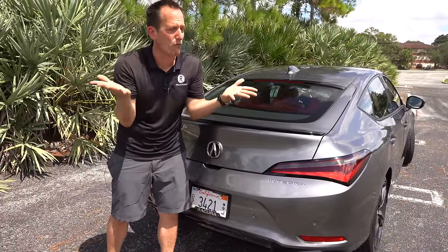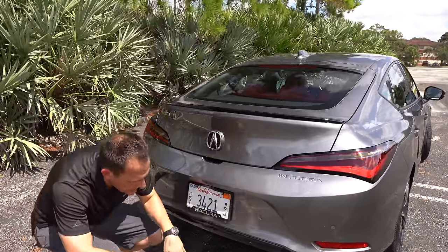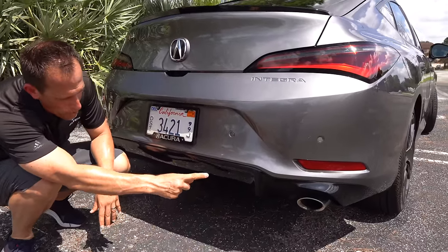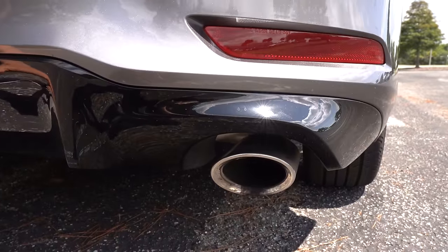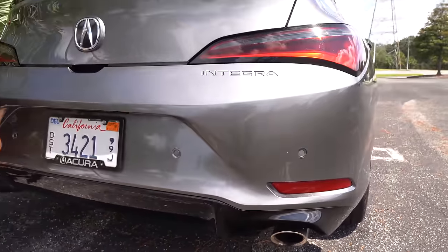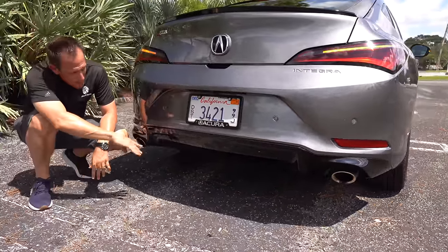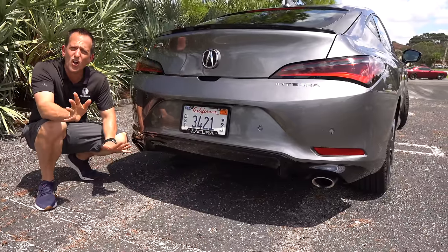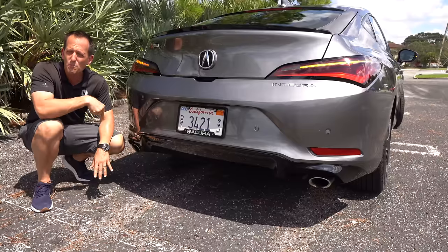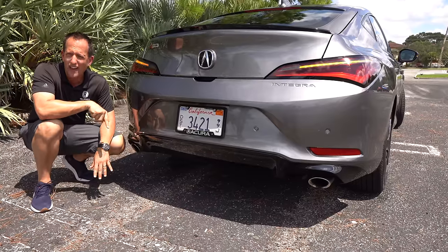On the A-Spec you have a nice gloss-black kick-up spoiler, and your Acura badge. This design is specific to the Integra — looking at the original Integras, you had an opening for your fingers so you could hit the button and lift up the rear hatch. Dropping down, I like the way they did the exhaust: nice oval cut, functional exhaust on both sides. Very clean on that rear diffuser with a simple A-Spec badge. Let's pop the hood and see what's powering our Integra.